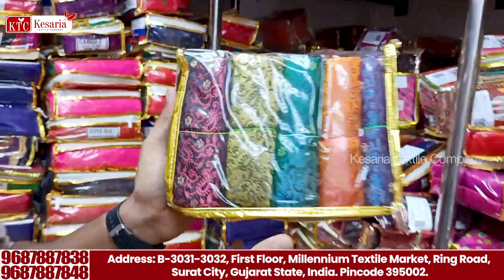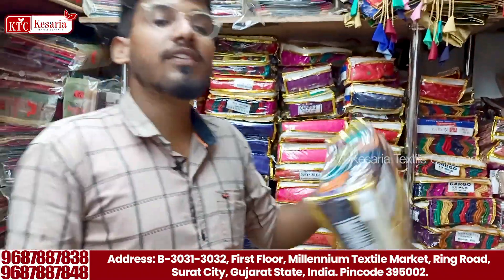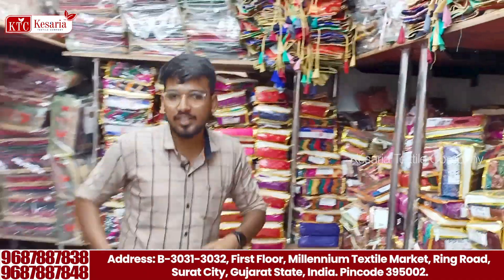Every day in the video, we will show you the blouse. After all, we have collections and we need to focus on the variety of collections.